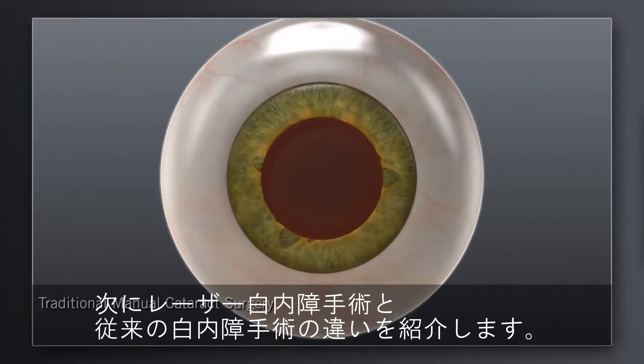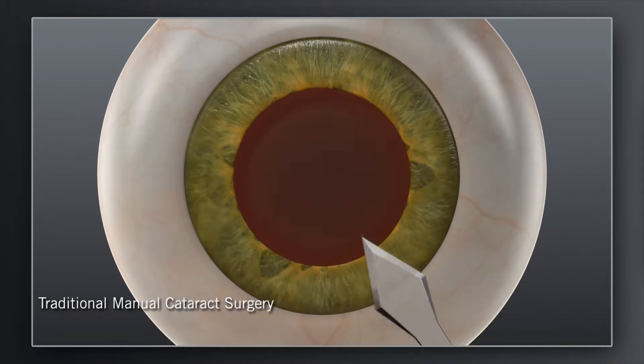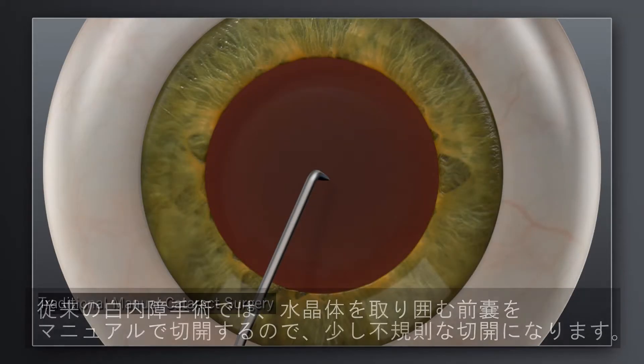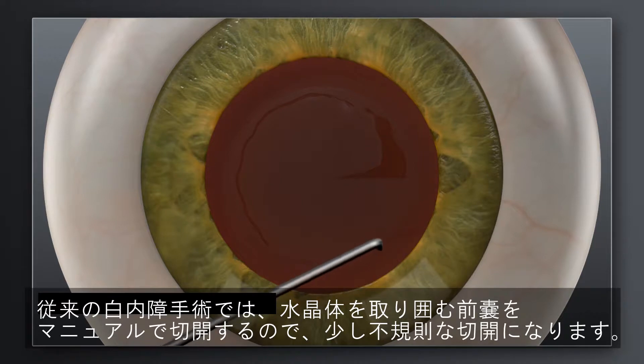How does laser cataract surgery with a Catalyst System compare to traditional manual surgery? In traditional cataract surgery, your surgeon uses hand-held blades to create incisions in the cornea for accessing the cataract. Your surgeon will then use a surgical instrument to manually create an opening in the lens capsule that holds the cataract.